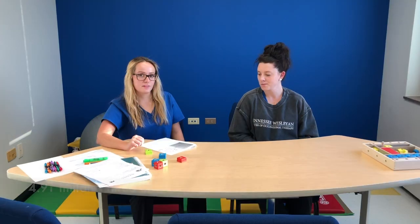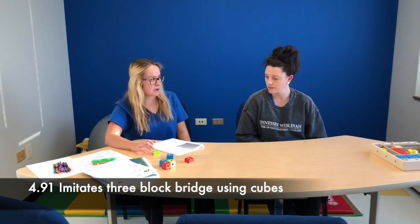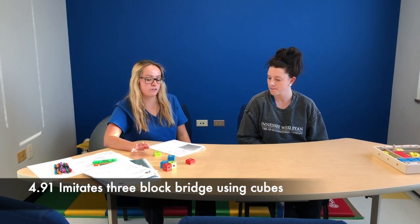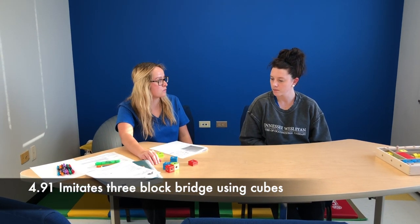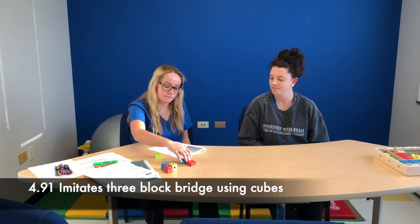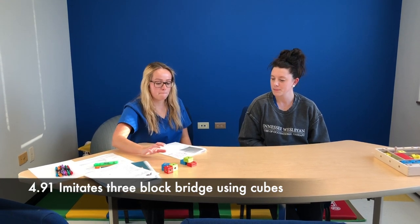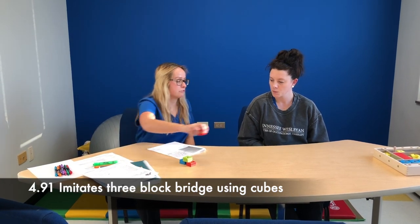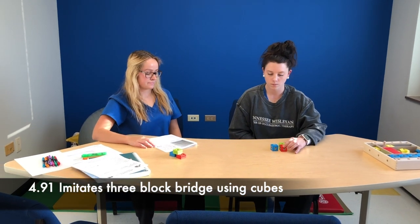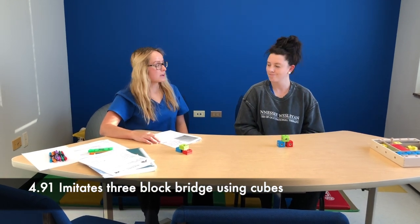So what we're going to do next is I'm going to build a three-block bridge — it's going to look like a pyramid. Then I'm going to give you three blocks and you can build the same thing. Okay, here — now you try. Good job.